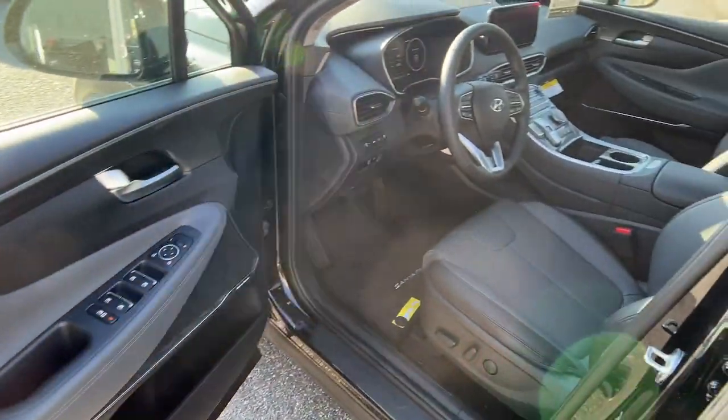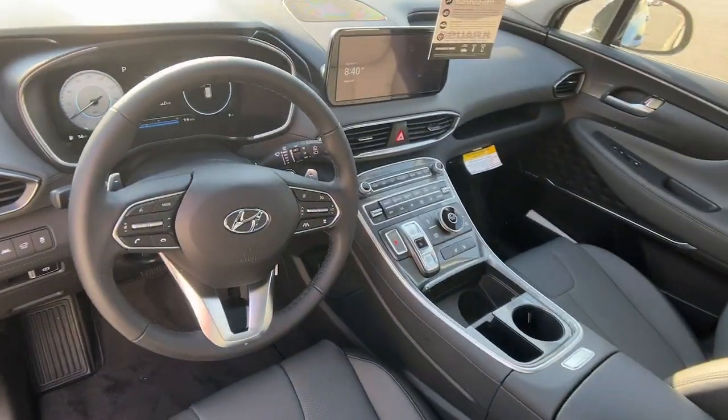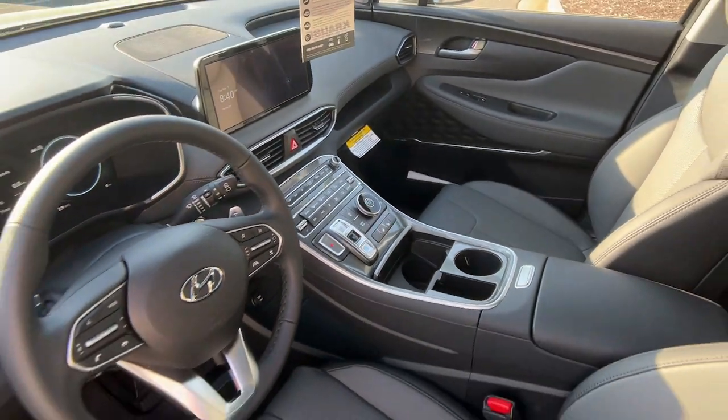Heated mirrors, power liftgate, aluminum wheels. Make getting from point A to point B a thing of beauty in this refined and capable Santa Fe. Come in for a fun and easy test drive.